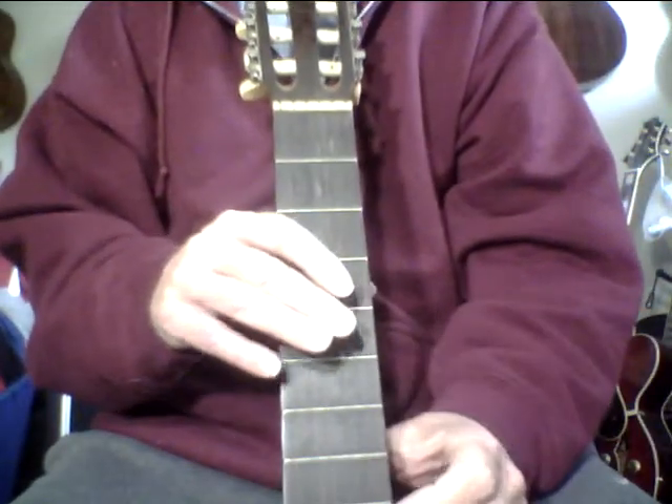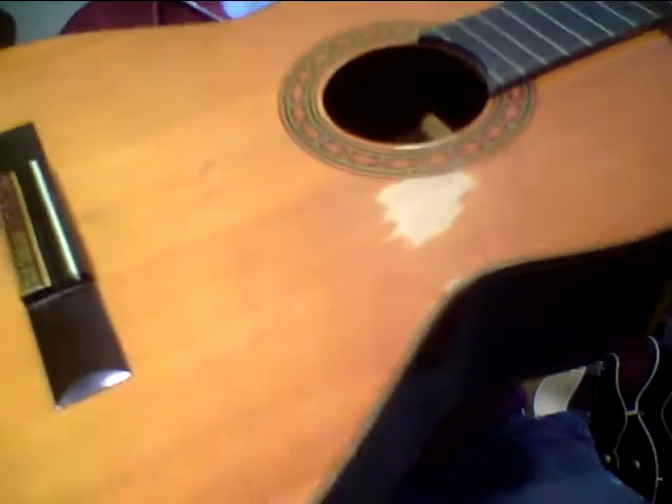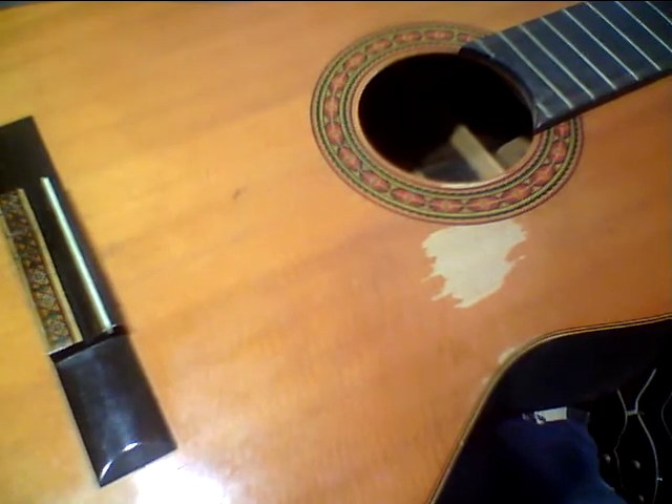This neck is way, way better than it was. I can't wait to put strings on this — I'm just damn curious what it sounds like. Every guitar sounds a little different, like Chet Atkins said. By the way, if you like my channel, hit the subscribe button — I should have a lot more subscribers. But I'm really looking forward to how this guitar sounds.